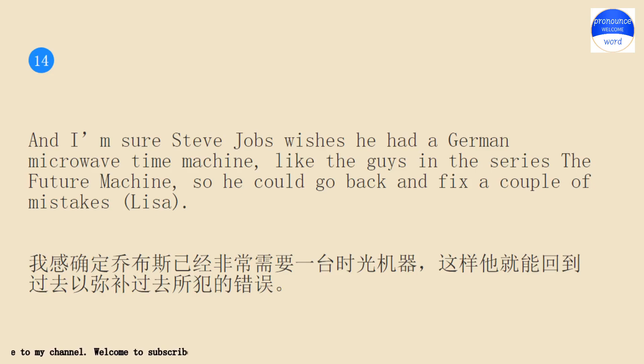And I am sure Steve Jobs wishes he had a German microwave time machine, like the guys in the series The Future Machine, so he could go back and fix a couple of mistakes.